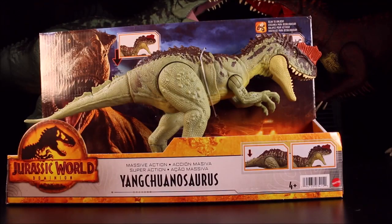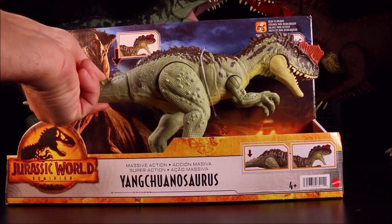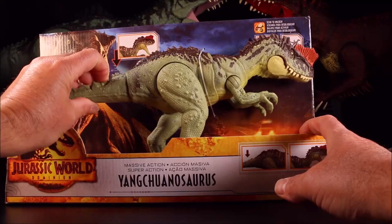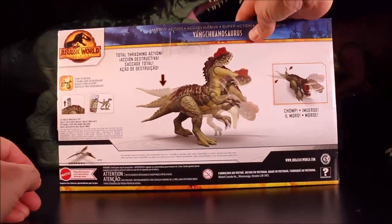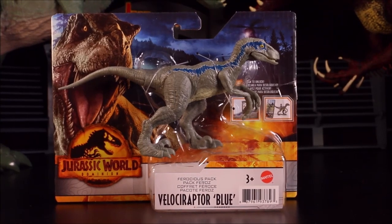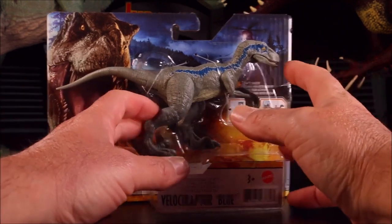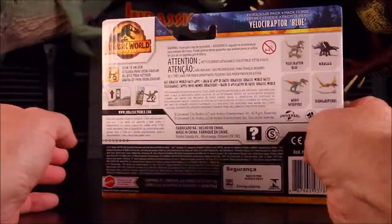And then we have the Massive Action Yangchuanosaurus — I hope I'm pronouncing that right — with motion and side-to-side thrashing. I love those ones! The only thing missing on that one is the sound. And then the Jurassic World Dominion Ferocious Pack Velociraptor Blue — this is like the 13th exact same Velociraptor Blue model.